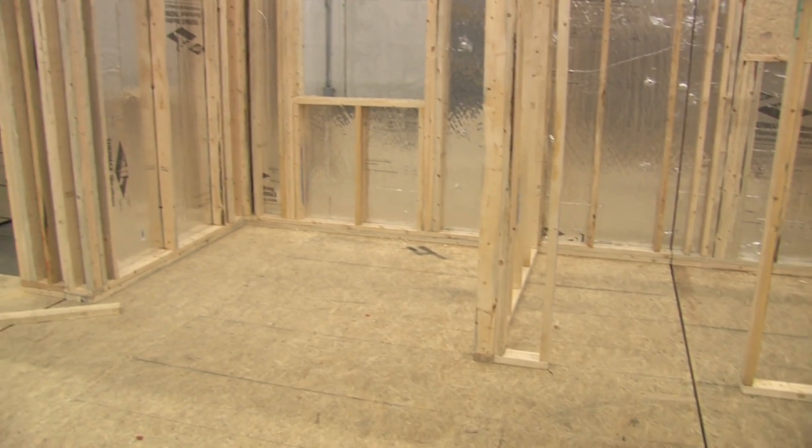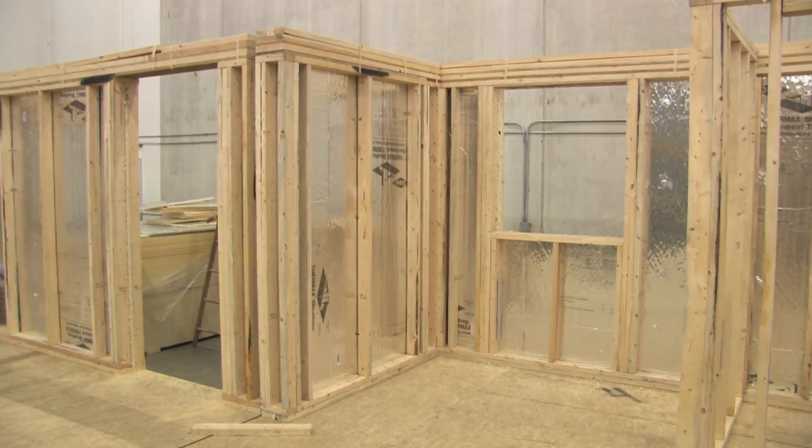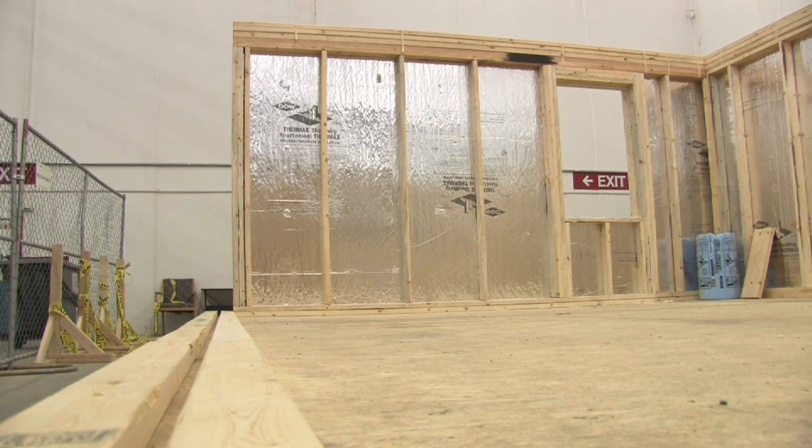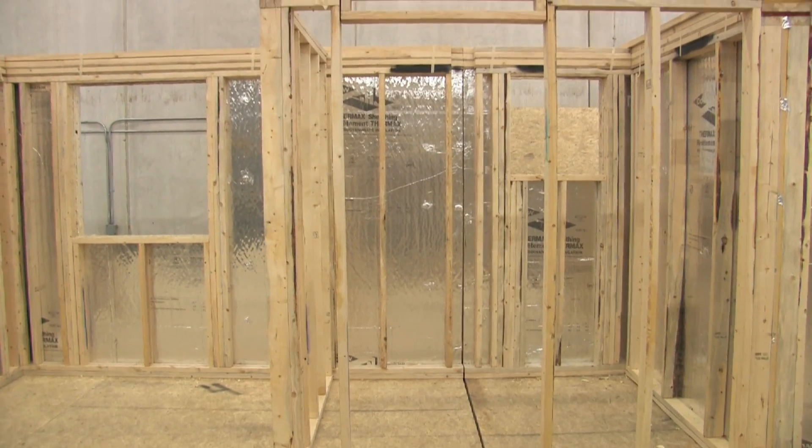The whole idea of this type of house is we're using, for the most part, very conventional building materials — 2x4 stick construction. We're just modifying it to make it more structurally sound, besides the fact that it's also allowing it to contain more insulation to improve the R-values.